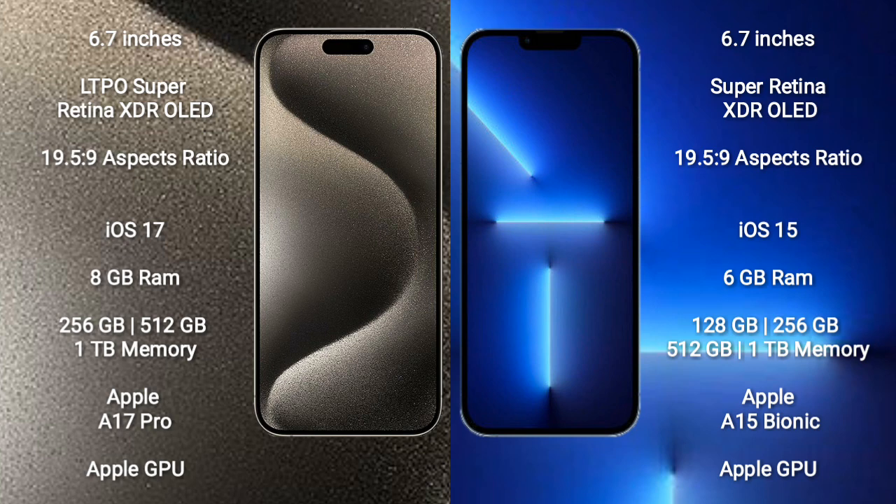iPhone 15 Pro Max runs on the iOS 17 operating system. iPhone 13 Pro Max runs on the iOS 15 operating system.